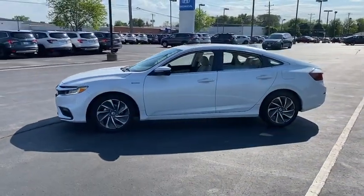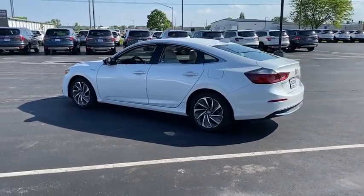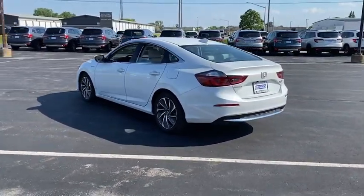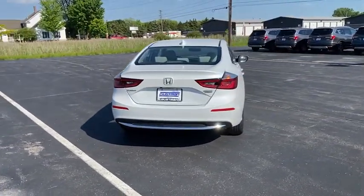Here are some of this vehicle's great options: tire pressure monitor, heated mirrors, aluminum wheels, remote engine start, brake assist, stability control, daytime running lights, engine immobilizer, and remote trunk release.